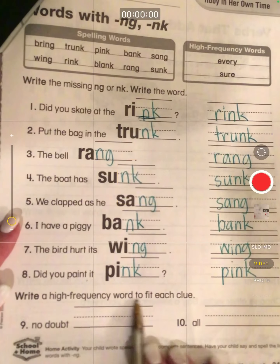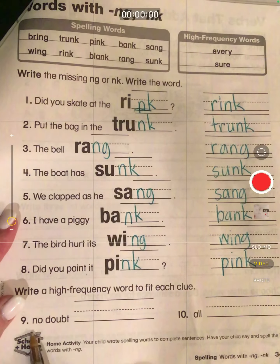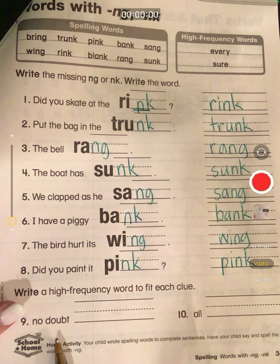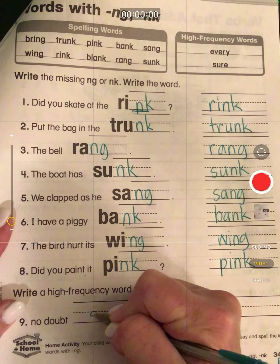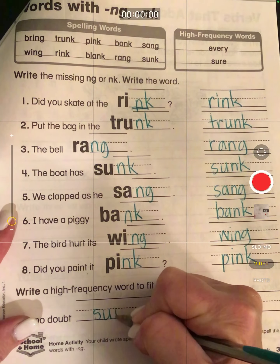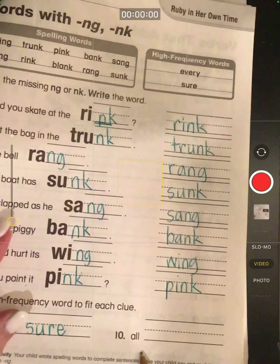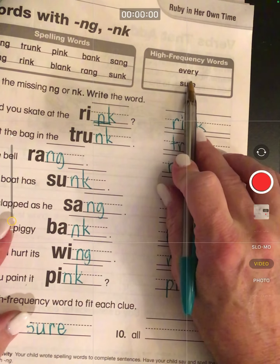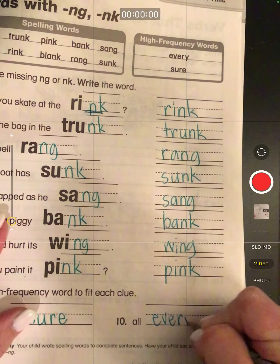Now we're going to write a high-frequency word to fit each clue. We have 'every' and 'sure.' No doubt — if I have no doubt, that means I'm sure. And 'sure' doesn't start with an S-H like it sounds like. That's why it's a high-frequency word; we have to memorize it: S-U-R-E. The same as 'all' would be 'every': E-V-E-R-Y.